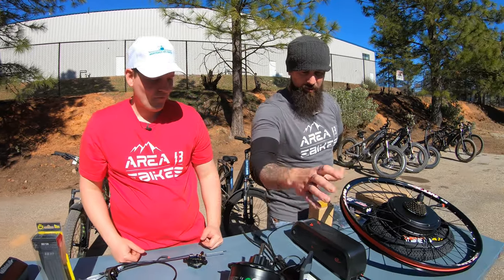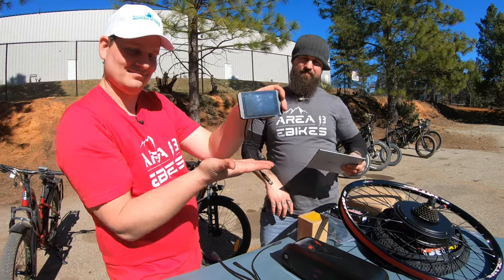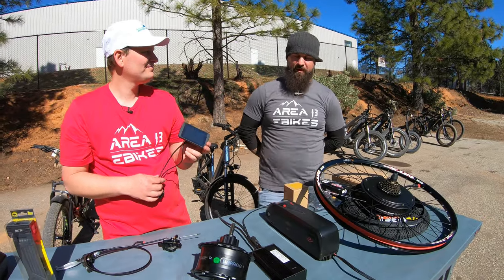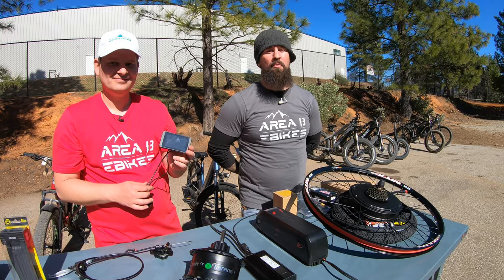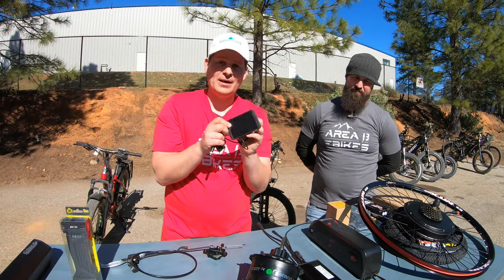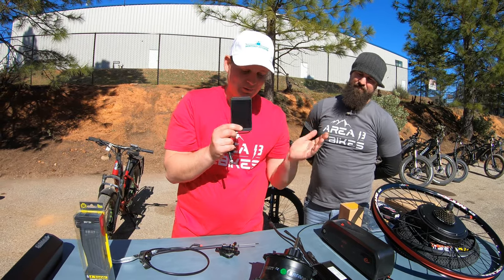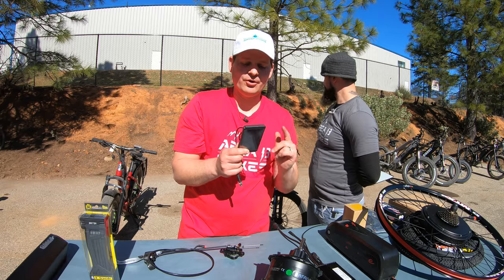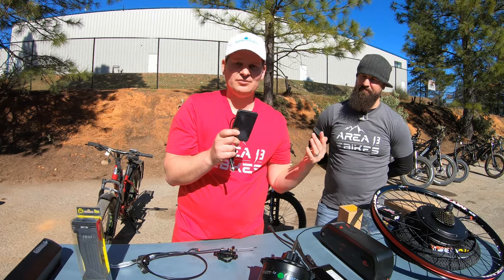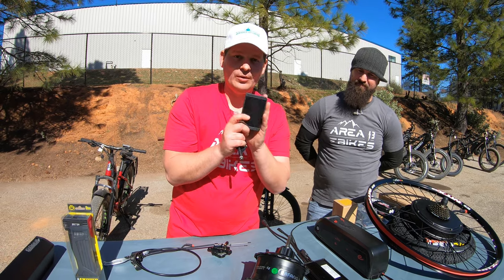Next we have our Rad Power upgrade kits, going for $1.99. Come in and pick them up anytime, or we can ship them out as soon as you put the order in. If you have a Rad Power bike, this will wake up your bike — it'll basically feel like a new bike with way more power. You can change speed limits, pedal assist, and throttle settings. It is well worth it.